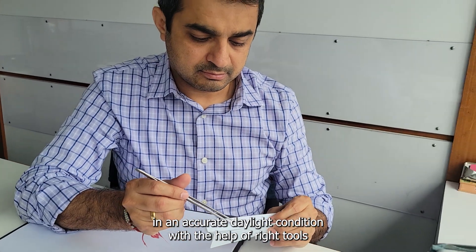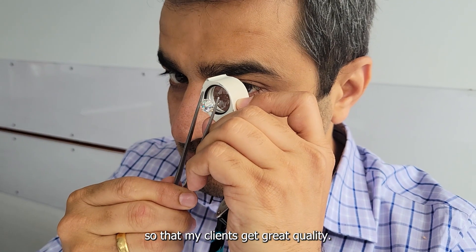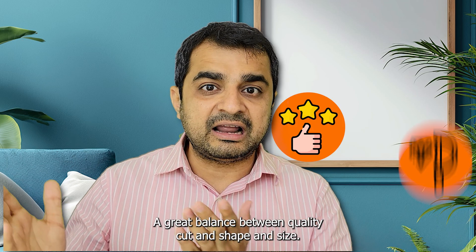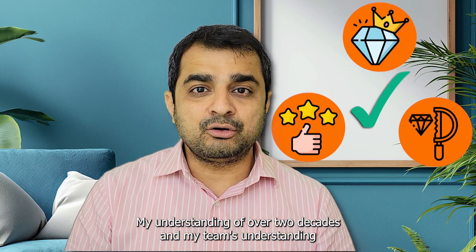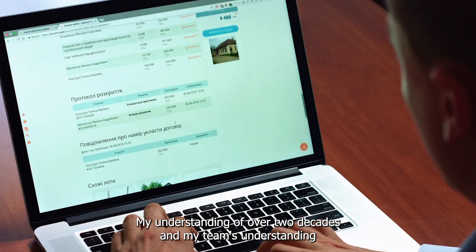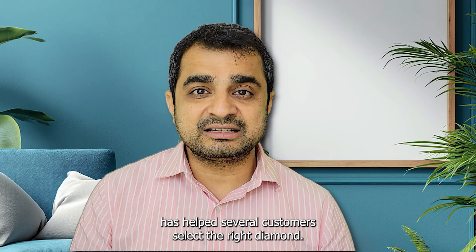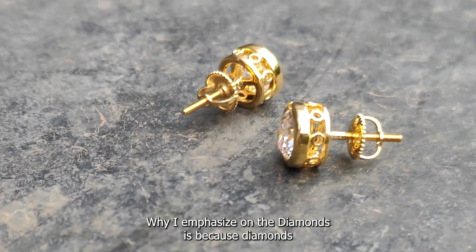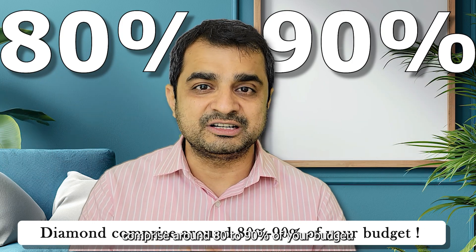This ensures my clients get great quality — a great balance between quality, cut, shape, and size. My understanding of over two decades and my team's understanding has helped several customers select the right diamonds. The reason I emphasize on diamonds is because diamonds comprise around 80 to 90 percent of your budget.